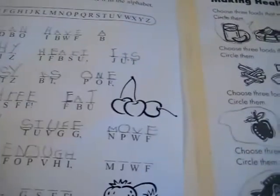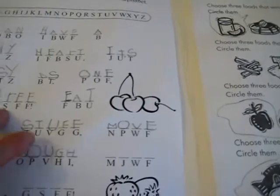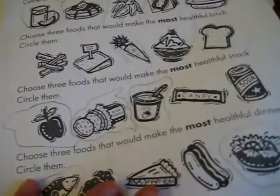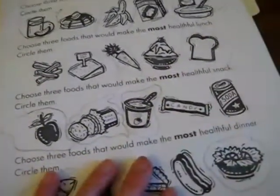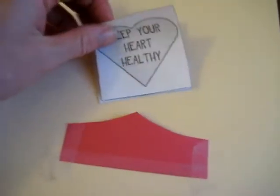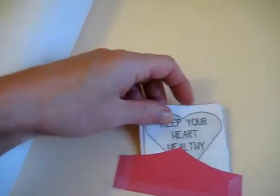Here are a couple of little pages: breaking the heart code — it's a little code all about the heart — and making health choices. This is about healthy foods, which therefore affect your heart. There's a little flap for keeping your heart healthy, with different ways to keep your heart healthy, and different little activities that we did together. That is a fun little activity.